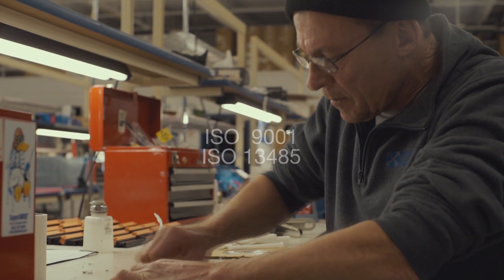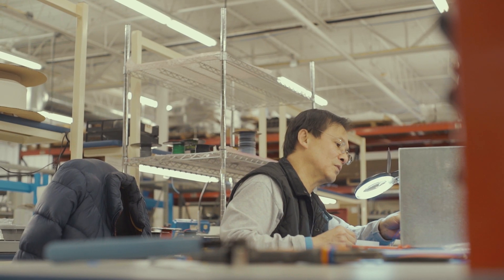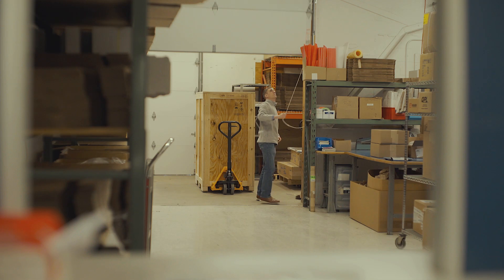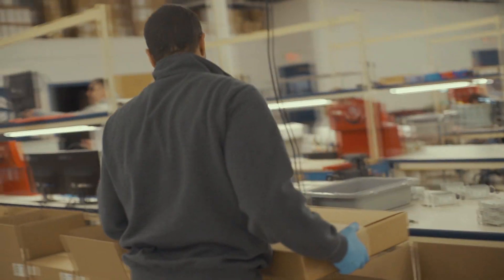Built into our manufacturing process are periodic reviews for quality and process design. Product Resources also offers you flexibility with your production scheduling. Depending on your needs, we can build to order and ship to your warehouse, or we can build to a schedule and ship every week to you or your customers.